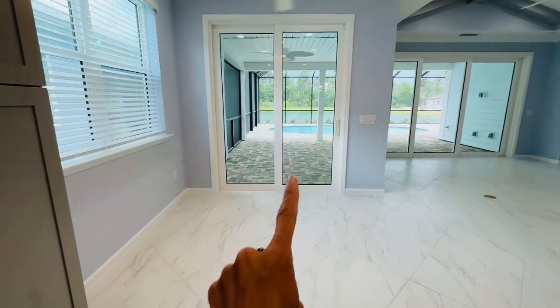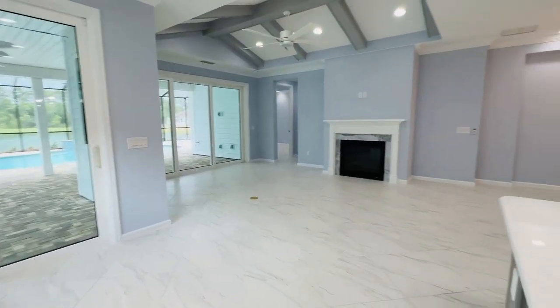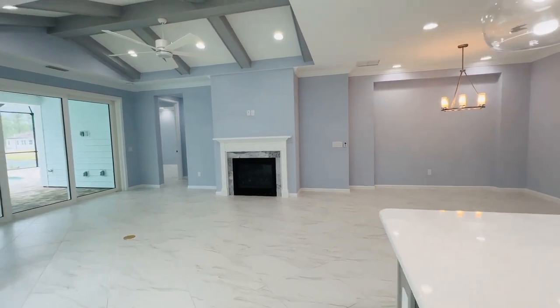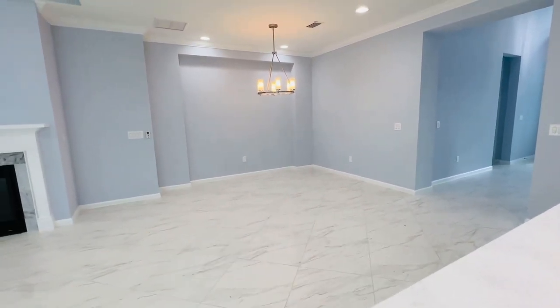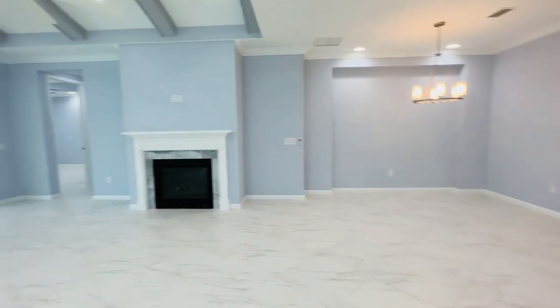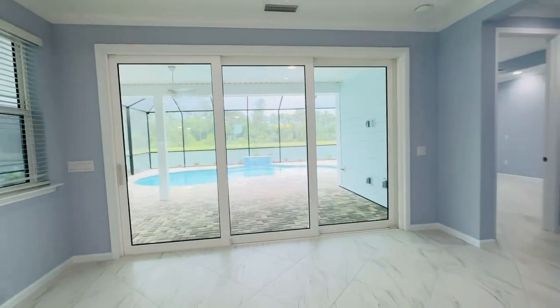There's your seating area and they added the sliders — every window in here is hurricane impact. You've got the breakfast nook here and then the actual dining room, or just a small seating area. Adding the fireplace, and of course you've got your wall of windows.